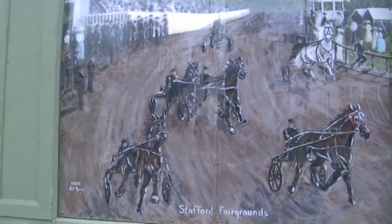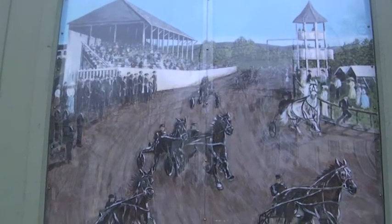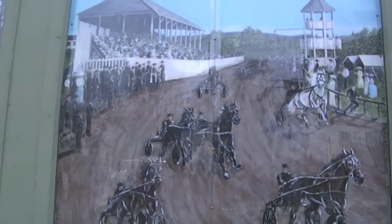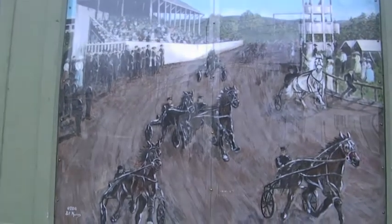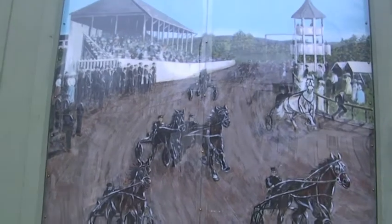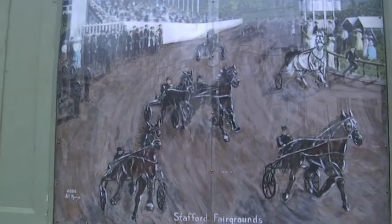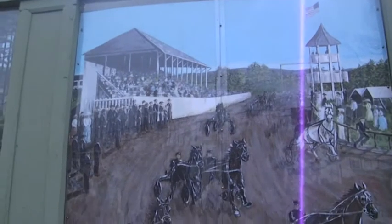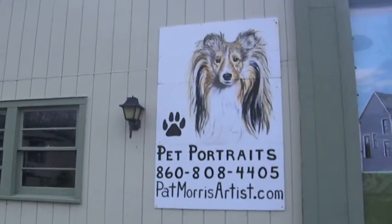The Stafford Fairgrounds, where they had sulky races — very famous — had the Tallinn Agricultural Fair here. The trolley stopped in front of this facility, and it has grown, of course, into Stafford Raceway. Before this was built, we had sulky races on Main Street, and the sulkies would drive around the monument in Haymarket Square.